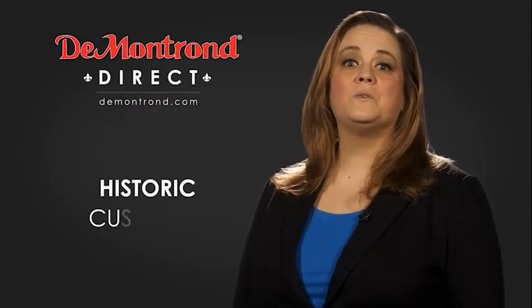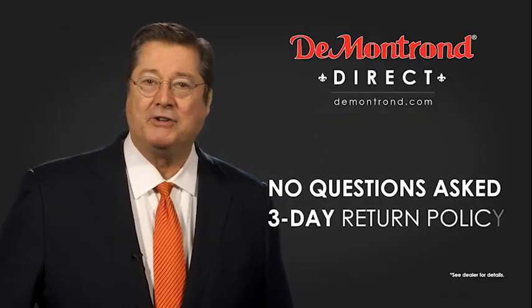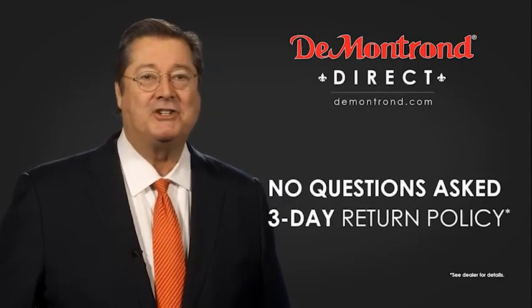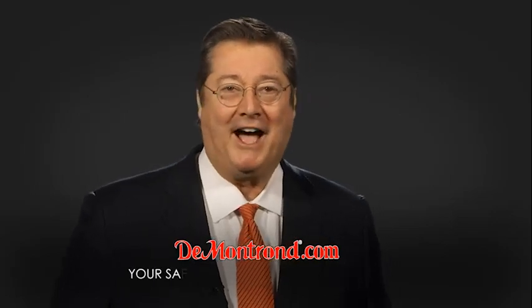Also take advantage of historic customer incentives from all of our great brands. And with Demontron's no questions asked three-day return policy, your complete satisfaction is guaranteed. And don't forget about Demontron's exclusive warranty forever. Demontron.com,